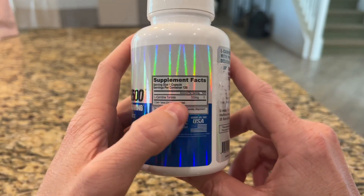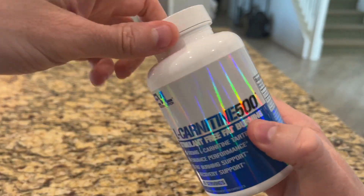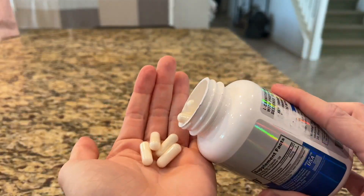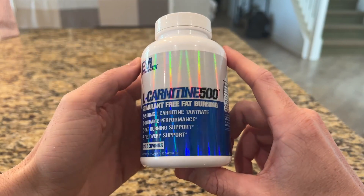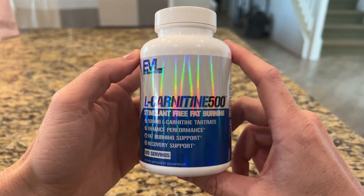Each capsule contains 500 milligrams of L-Carnitine Tartrate. Let me show you just how small these capsules are — they're super easy to take and you only need one. Personally, I've noticed that when I take these I have more intense workouts and I really sweat a lot more than normal.